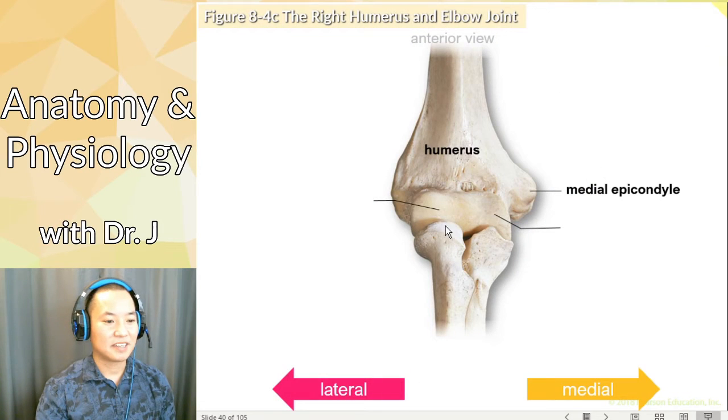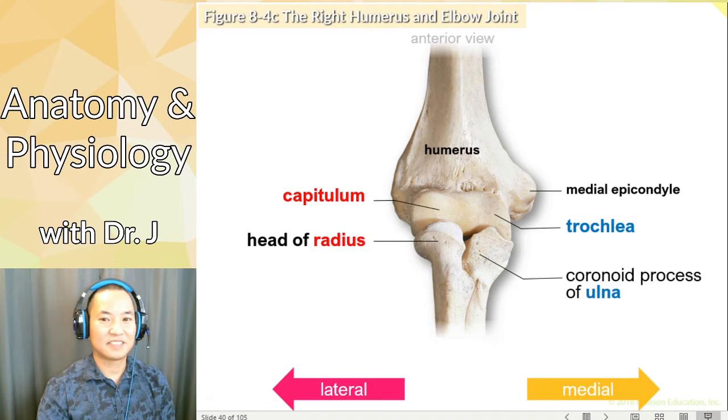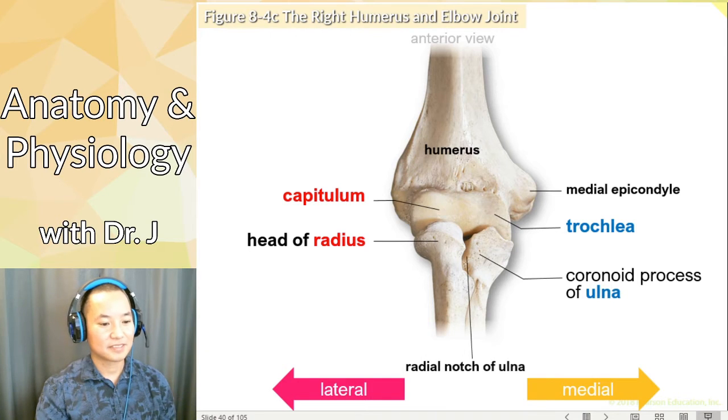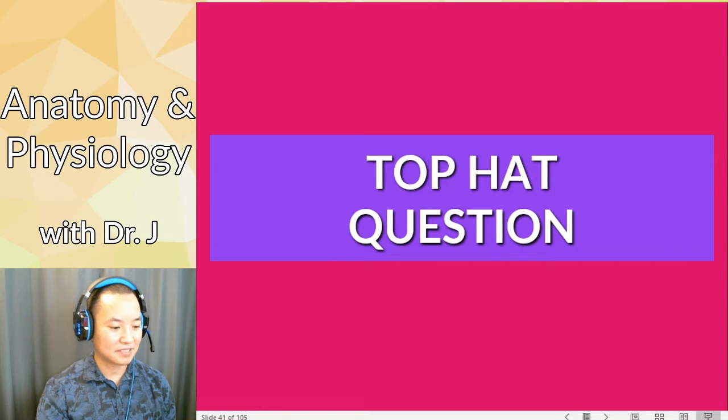Here we have the humerus with the capitulum and the trochlea. Which bone is this? This is what we call the radius. And this is the ulna. So we're looking at the front of the elbow joint — we have the radius and we have the ulna. And this is where we have the radial notch. So let's go to the top hat question.